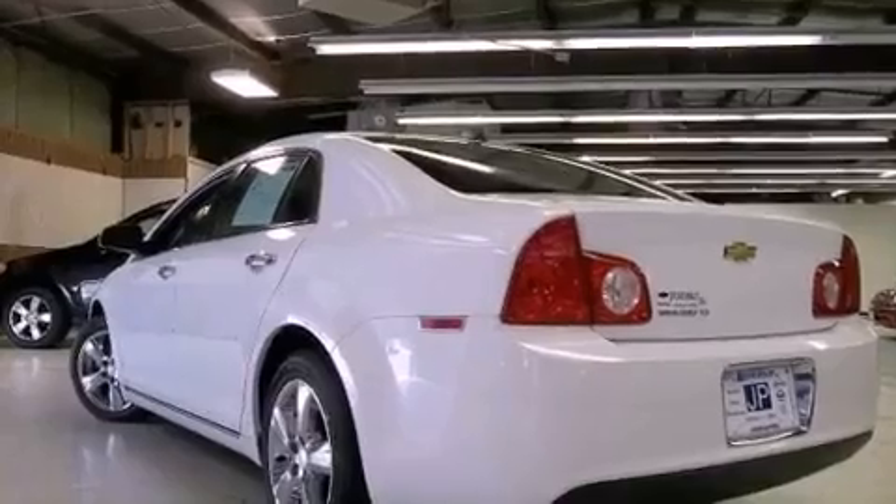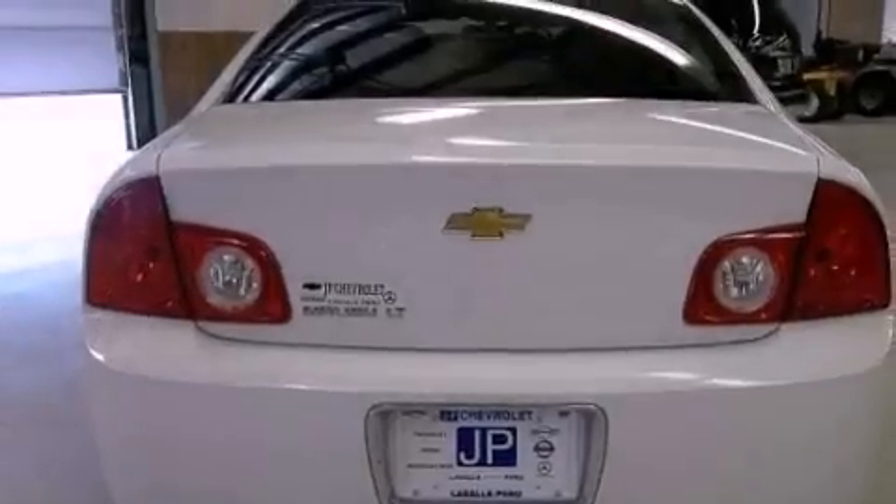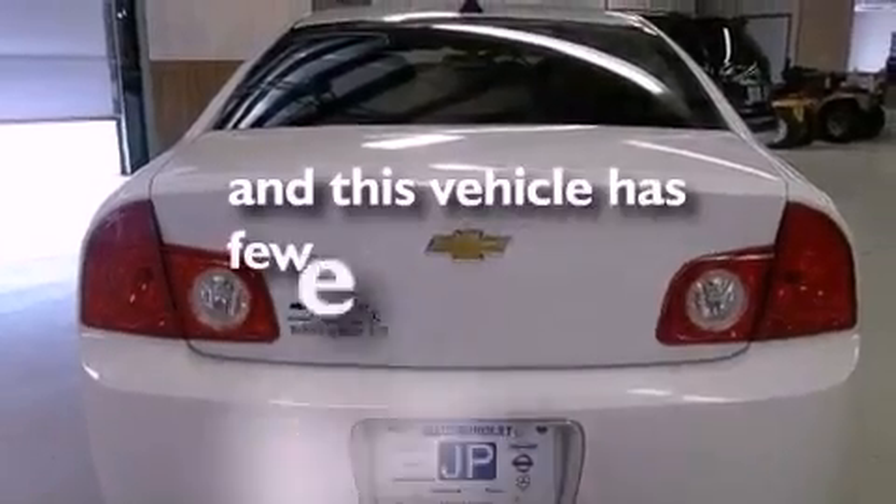Additional features include an engine immobilizer theft deterrent system, an anti-lock braking system, rear curtain airbags, an auto dimming rear view mirror, and this vehicle has less than 18,000 miles.